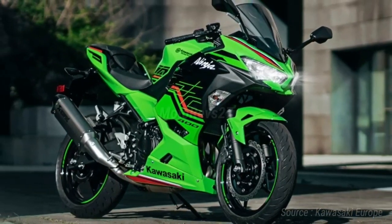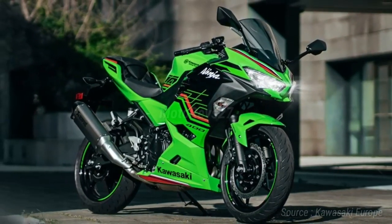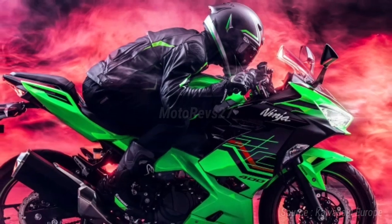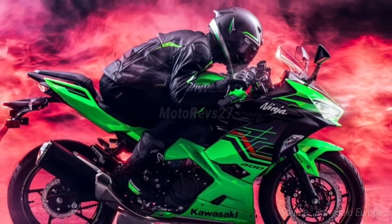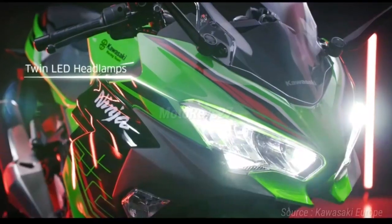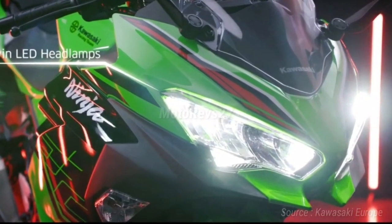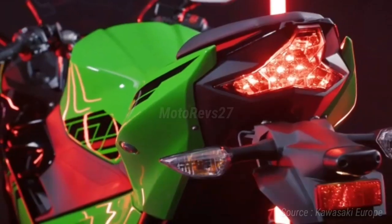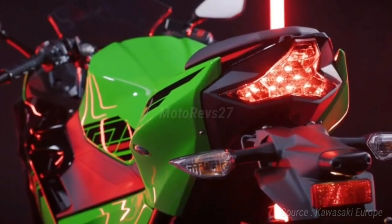With good power feeling and smooth, predictable response, the engine contributes to an easy-to-control character. Thanks to its efficient design, the compact lightweight engine has a size on par with 250cc engines.